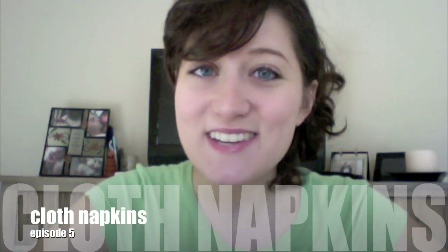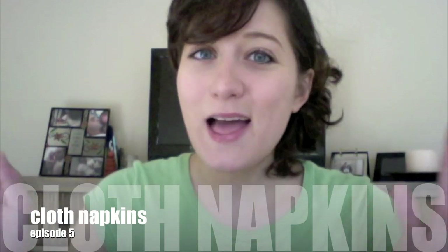I can't guarantee anything. Your very first Other Ways to Be Green series episode today is going to be cloth napkins.